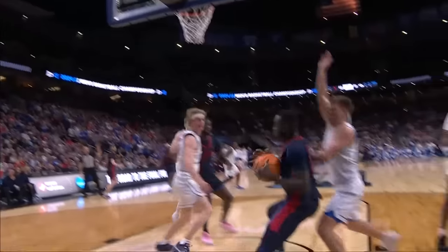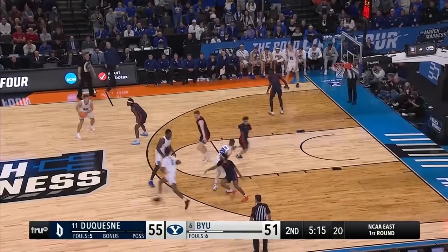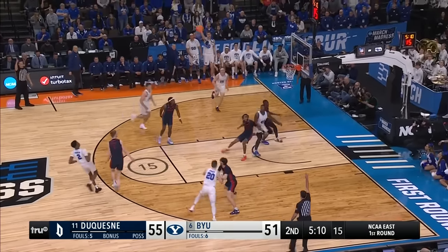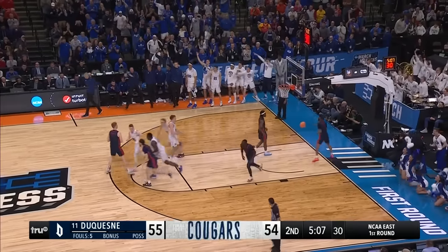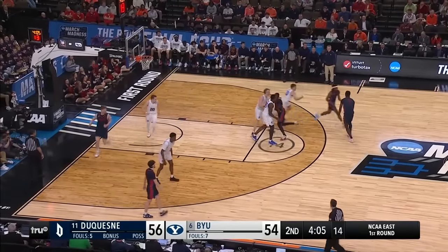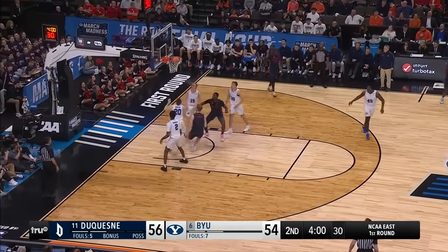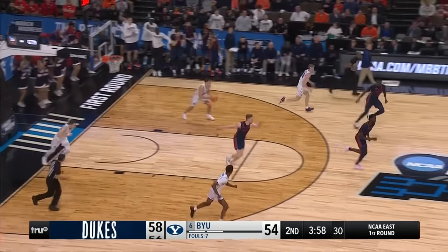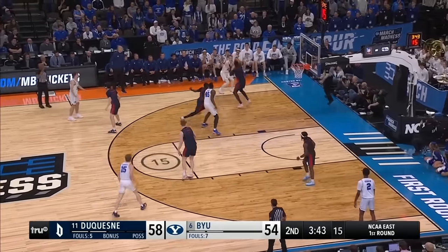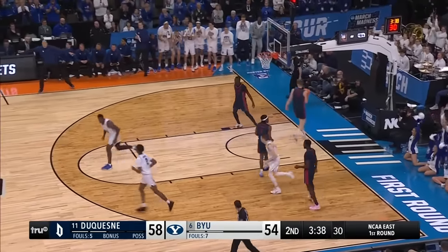Drame is in the right place at the right time, finishes through contact. Robinson step-back three — it's good. Big shot for Robinson. Where do you go for offense here? Clark with a pull-up — gets the roll. One goes halfway down and pops out, that one bounces every which way and goes down. It used to be get to the paint, spray, get inside and kick — they've had to do a lot of this.